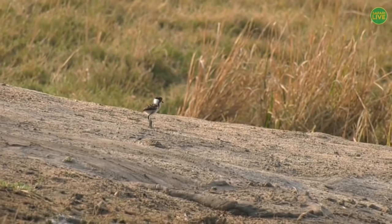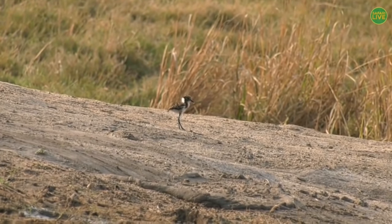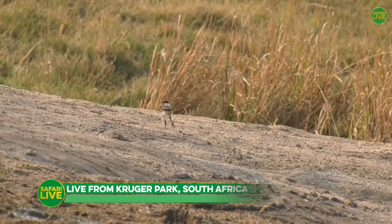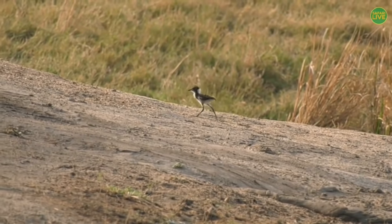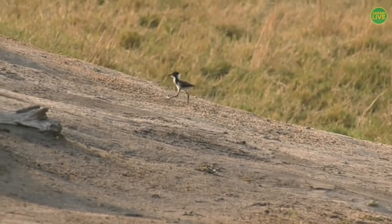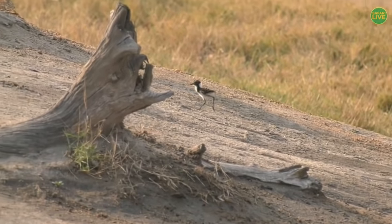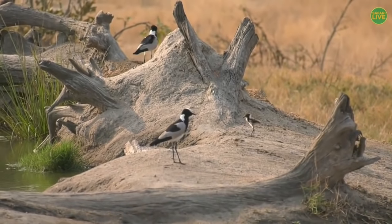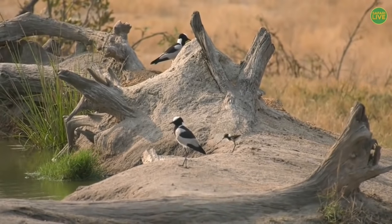Hello everybody, and welcome to this National Geographic Kids special show from the Western Kruger National Park of South Africa. That is a very special little bird over there — it is a blacksmith lapwing, but it's only about ten days old. Can you believe it? Its parents are the ones you can hear calling. There they are — it's mum and dad. And his name, or her name — we're not sure which — is Scoobert.